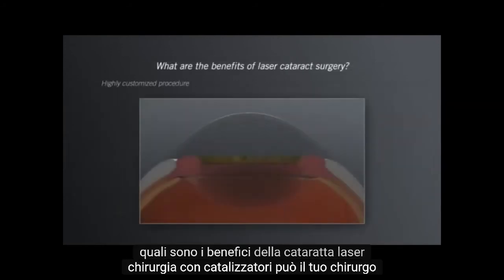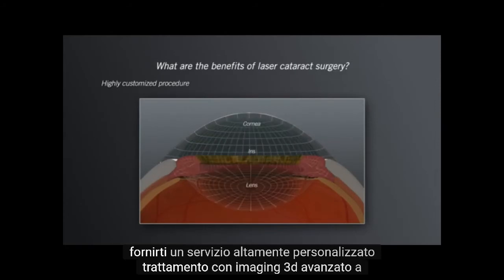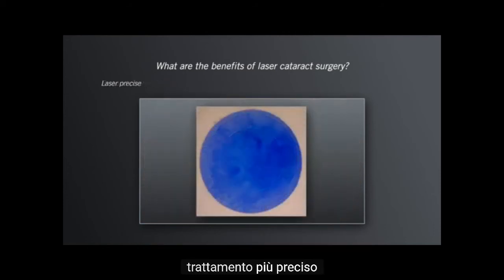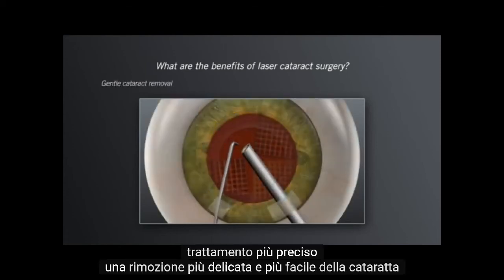What are the benefits of laser cataract surgery? With Catalyst, your surgeon can provide you with a highly customized treatment with advanced 3D imaging, a treatment with little or no discomfort, a more precise treatment, and a gentler and easier cataract removal.